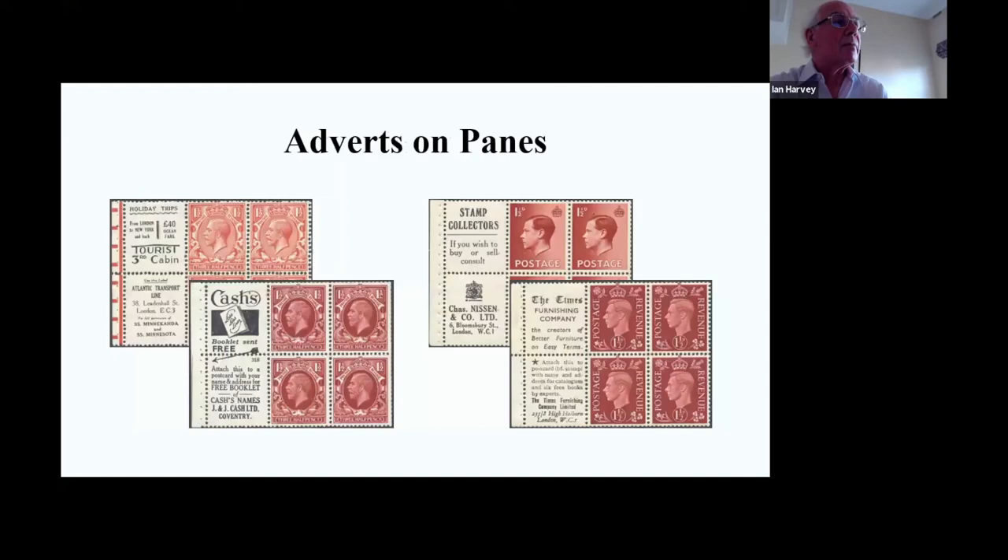The advertisements on panes are very popular, spanning from 1924 up to 1940. They're all penny-halfpenny panes, used to make up two-shilling books - otherwise the number of stamps wouldn't equate to two shillings. These panes are very collectible and really quite attractive.